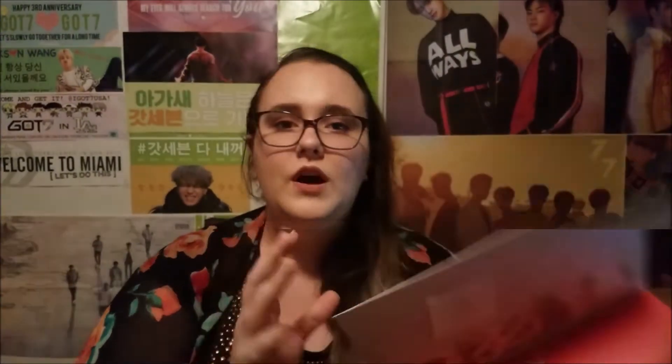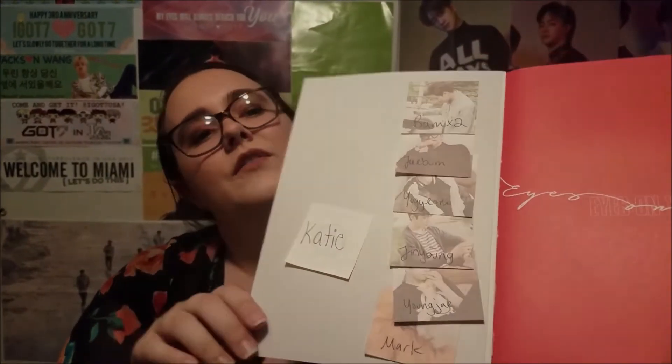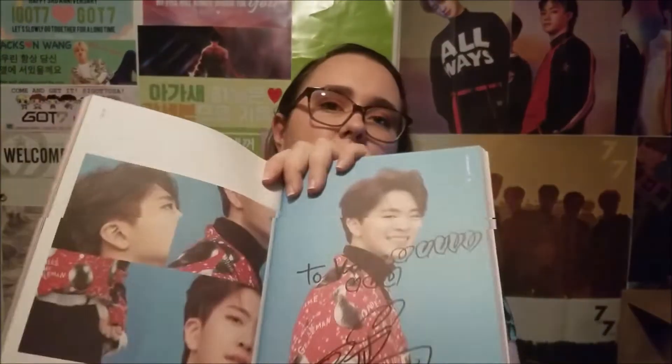You need to bring an album with you, and you need little post-it notes. You need a post-it note with your name the way you want it signed, posted onto the front of the album. Then you need to have the members' names — I just stuck them all into the inside of the album cover, but you need to have them on the page you want them to sign, so they know where to go. For example, I had Young J's on one page so he knows where to sign. He couldn't pronounce my name and spelled it wrong on the inside, but that's another story.